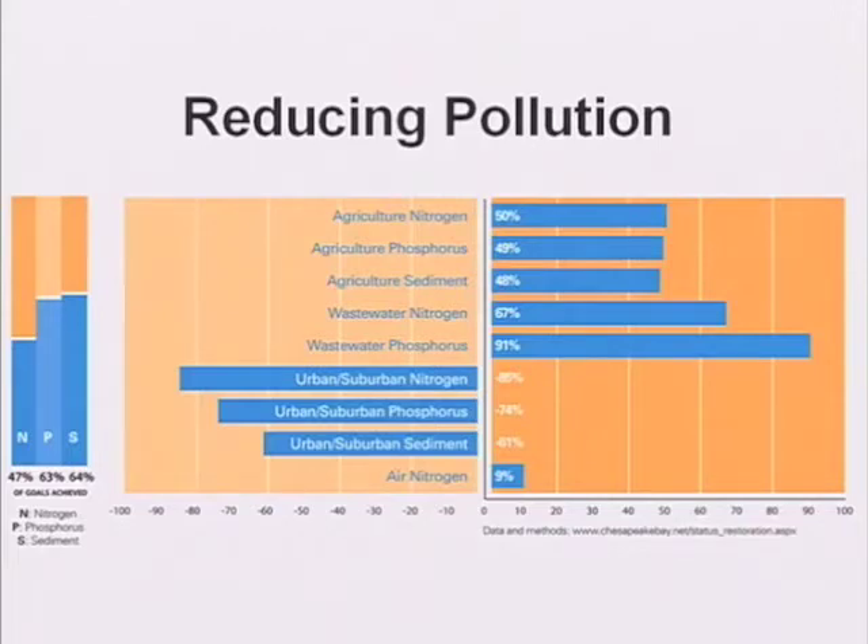To use Rich's analogy, we need to put the Chesapeake Bay on a pollution diet of nitrogen, phosphorus, and sediment specifically if we're going to restore the estuary. The indicators in this section are going to show some slow progress and also a couple of areas where we're not progressing as much as we need to.